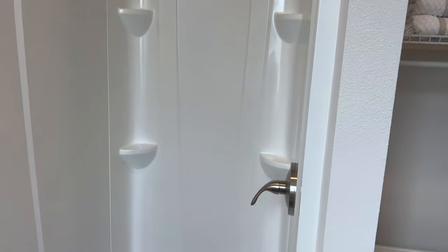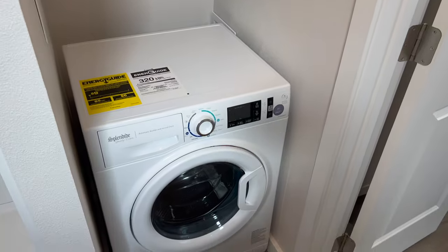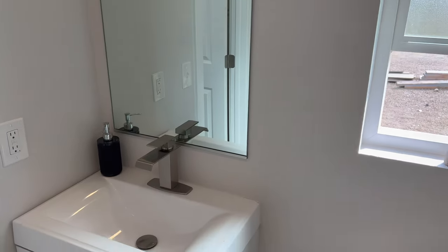This bathroom is really spacious. It comes with a 32 by 32 shower, a standard flushable toilet, a washer dryer combo, and a beautiful sink with a large mirror.